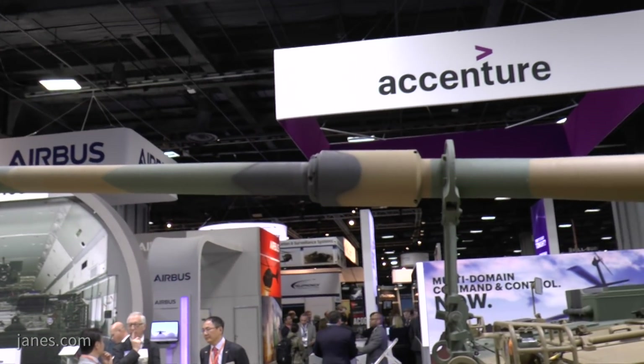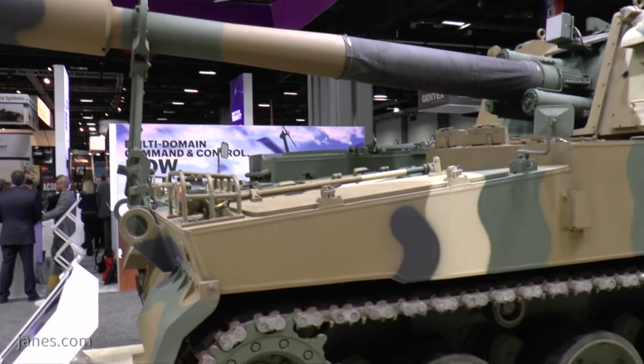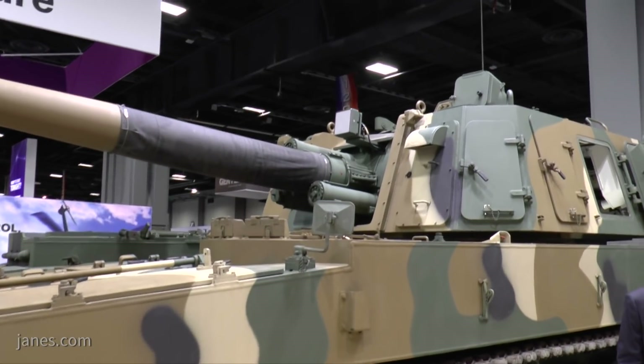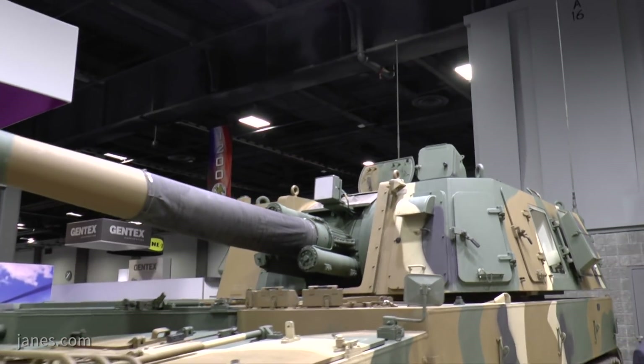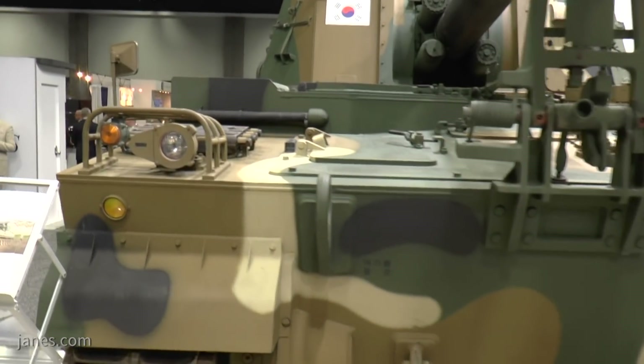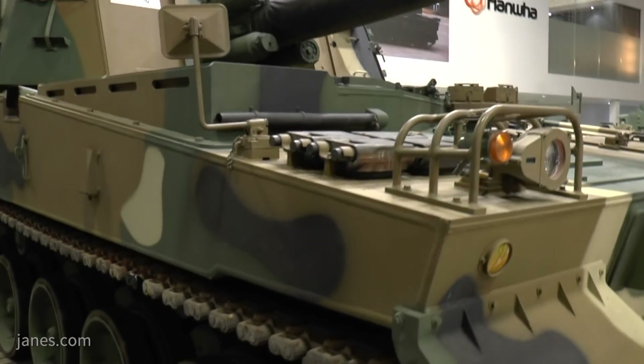Looking at it here, you can see the long barrel, and mounted over the barrel at the rear is a muzzle velocity radar that measures each projectile as it's fired to increase accuracy. It's highly mobile, currently in production, and in service with the Republic of Korea Army, normally employed in batteries of six weapons, with each battalion or regiment having three batteries of six.